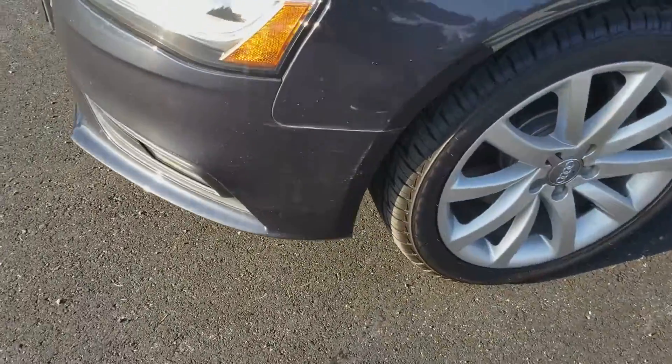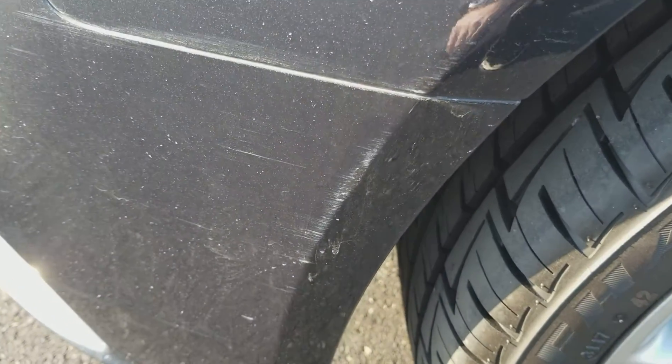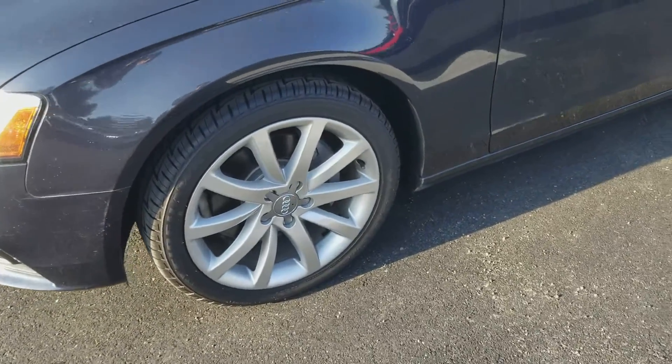And then around on the driver's side there's a small scuff here. That one actually shows up on the camera really well — it doesn't look nearly that bad in person. Just a small scuff there, but the wheels are very clean.